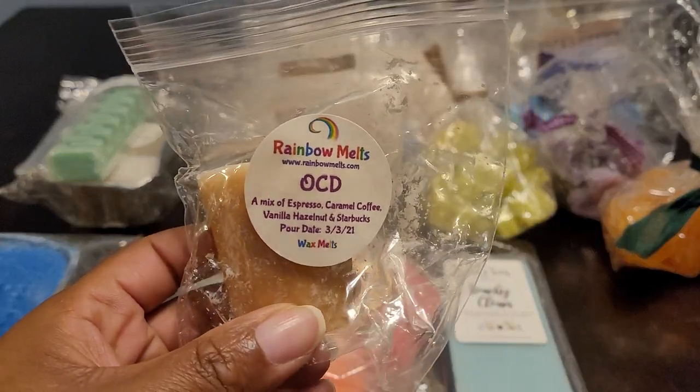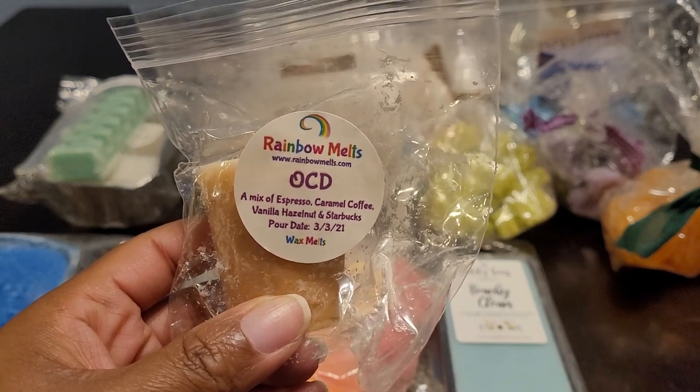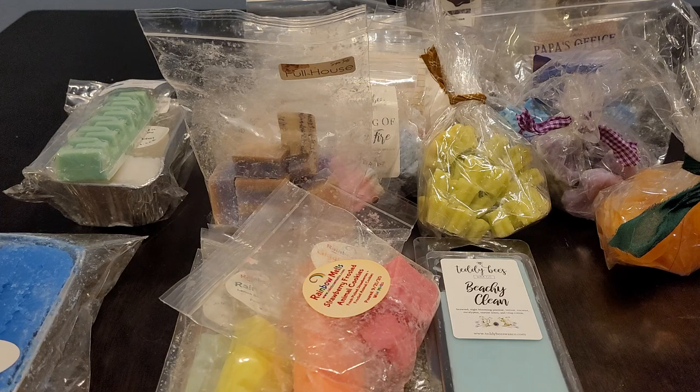We have Rainbow Melts and this is OCD — a mix of espresso, caramel, coffee, vanilla, hazelnut, and Starbucks. This was a shape and I just cut it in half. This one was really good. It's very strong — you definitely get the espresso, the hazelnut, the caramel. It's a strong coffee blend, so if you don't like strong coffee blends you might not like this one, but I enjoy it. I love coffee to drink and I love coffee scents.